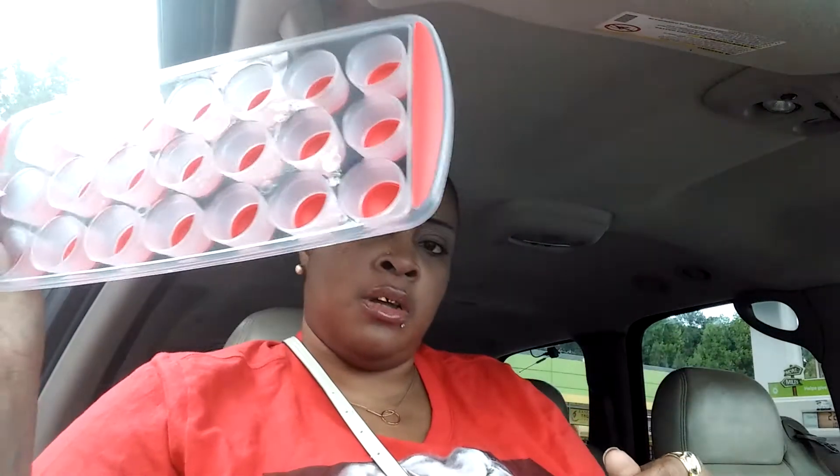I got an ice tray holder — I like that because you can push it up. Every time I go into a Dollar Tree they have one pin, so now I have two because I have the blue one and now I got the pink one.